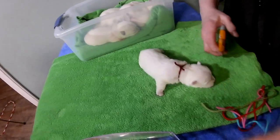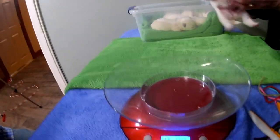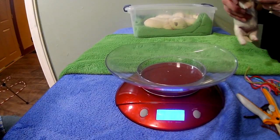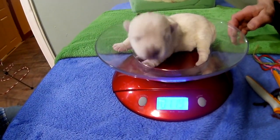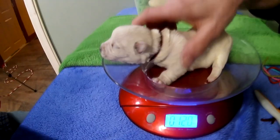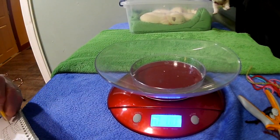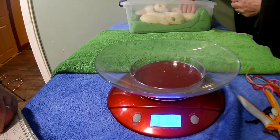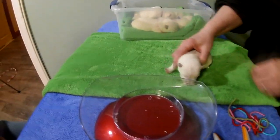All these puppies are spoken for. Burgundy weighs twelve ounces. Next is going to be Olive.